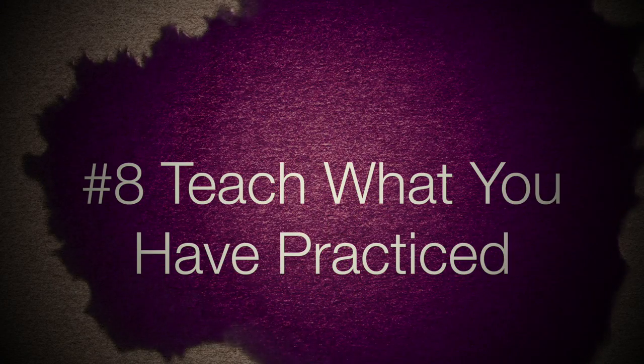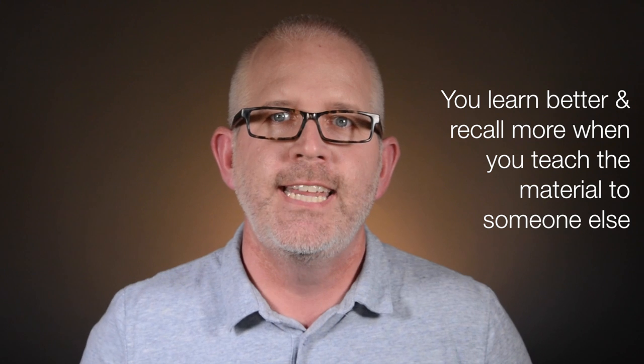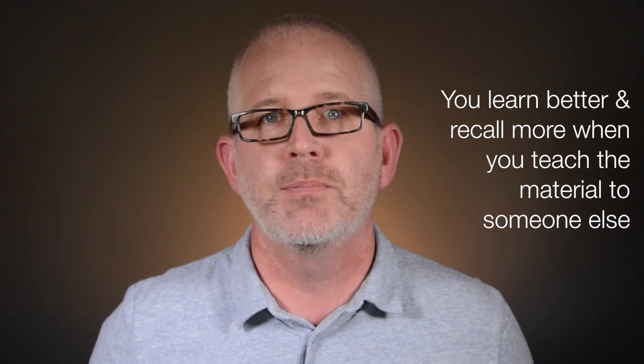Teach what you've learned. The best way to test if you really understand something is to try to teach it to someone else. Teaching requires us to organize and explain material, which just happens to be two of the most important aspects of understanding. If you can't get anyone to listen to you explain the growth cycle of a grapevine, hey, why not try to teach it to a class of empty wine bottles?